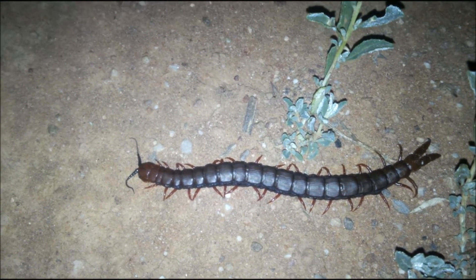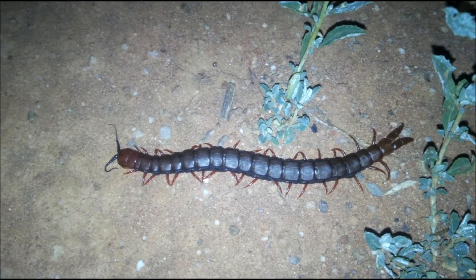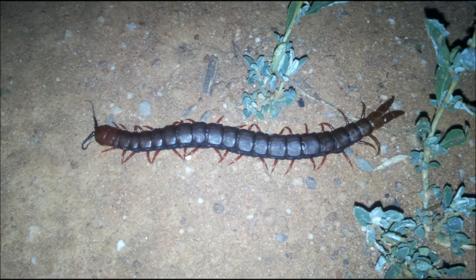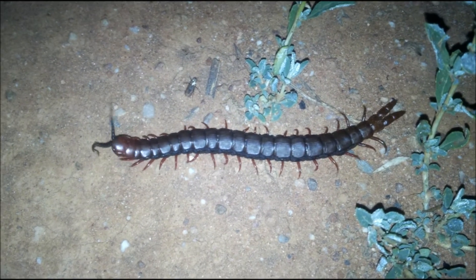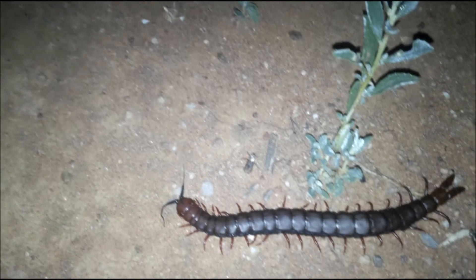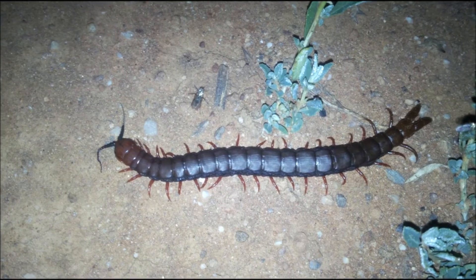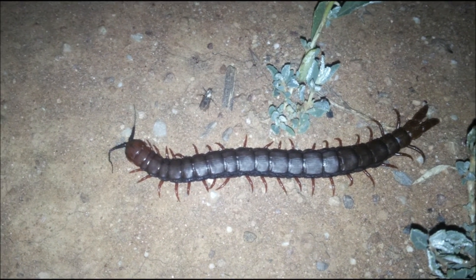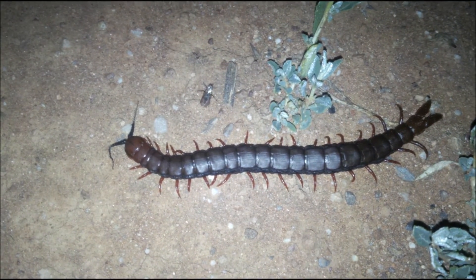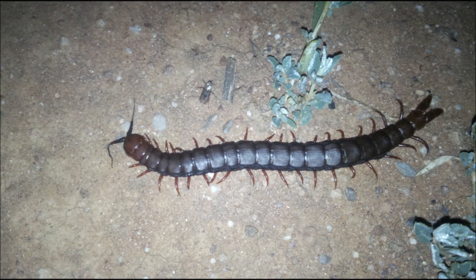This particular centipede has aposematic or warning markings which are bright black and red, clearly indicating to any would-be predator that it is very dangerous. Its antennae at the front were moving when a little insect flew past, suddenly alerting it. Usually during the daytime these creatures are so fast that they are seldom seen for more than a few seconds before they run off into cover or in fact attack.